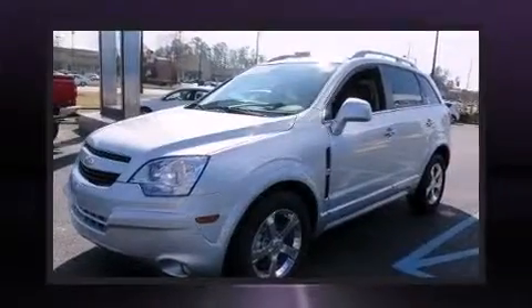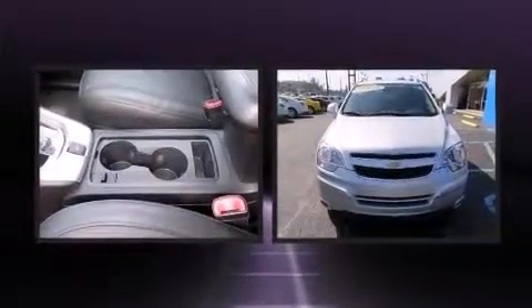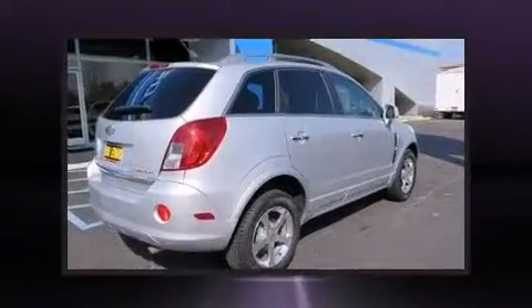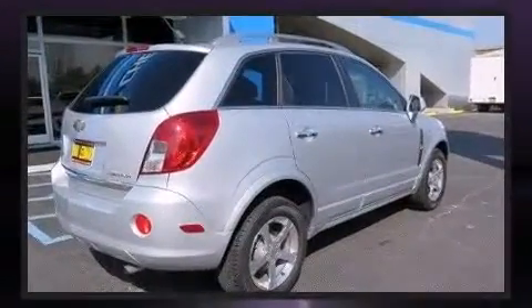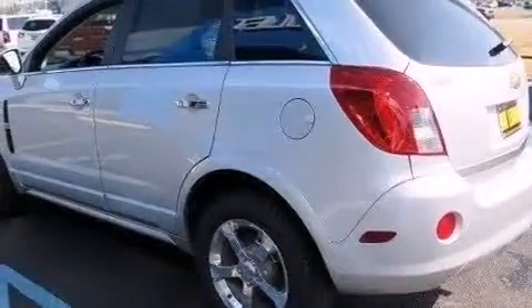The 2014 Chevrolet Captiva Sport with less than 10,000 miles on the odometer. This four-door sport utility vehicle prioritizes comfort, safety and convenience. It features an automatic transmission, front-wheel drive, and a 2.4 liter four-cylinder engine.